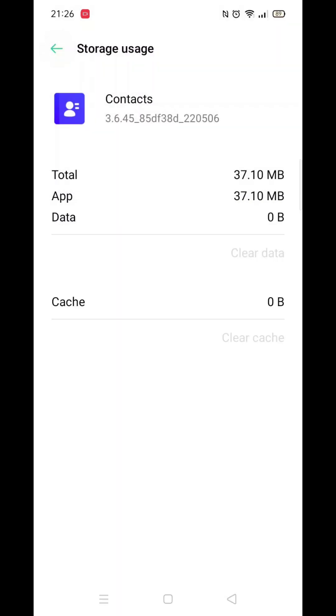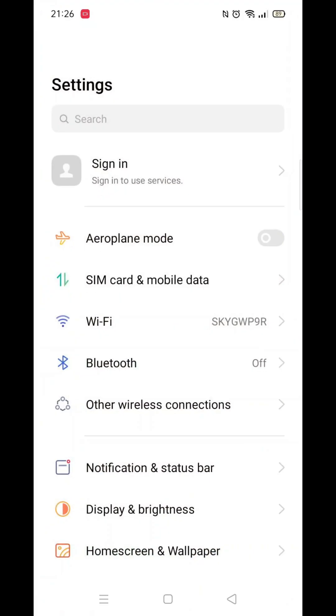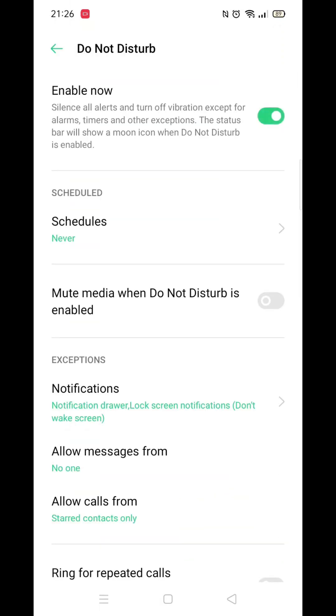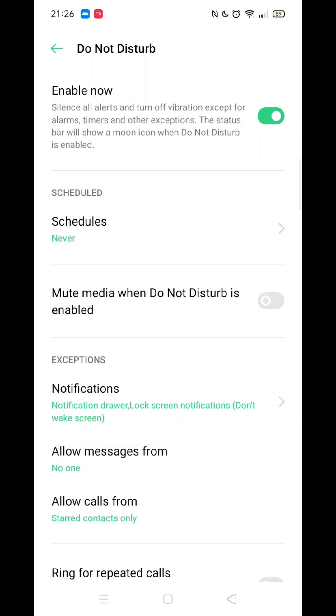Next, open your phone settings and select Do Not Disturb. Once in the setting, ensure that Do Not Disturb mode is turned off. If it's on, it will prevent incoming calls from coming through. For example, if sleep mode is enabled, Do Not Disturb might be on, which blocks notifications, including calls. Make sure it's turned off.